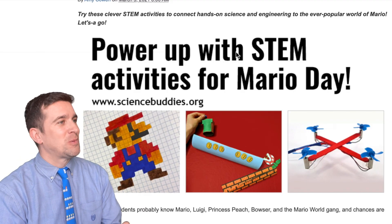March 10th — M-A-R-1-0 — Mario, and he's going to be 35 this year. Thanks to the epic Miss Shea here at Mahanason, she shared with me this resource from sciencebuddies.org that gives you some fun and engaging ways to do STEM learning activities while celebrating Mario at the same time. Thank you again, Miss Shea, for sharing this resource with us.